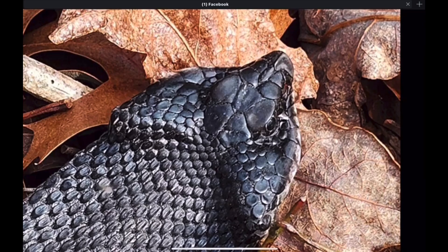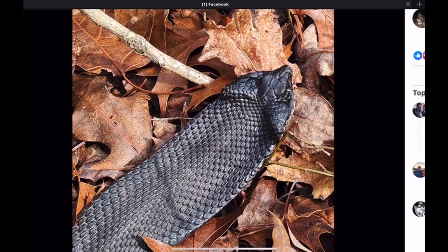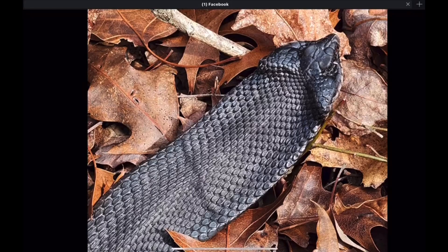Hognose snakes are one of the few snakes that can dig their own burrow. They dig their own nesting chamber to lay eggs. And of course, they flatten out the head defensively whenever they're threatened by a predator. They'll flatten out that skull, that jaw, and the vertebrae and the neck. The rib bones in the neck will flatten out, making the snake appear larger and more threatening than it actually is.